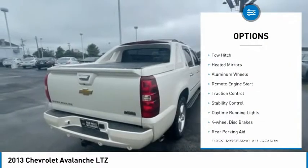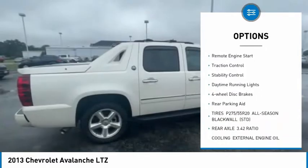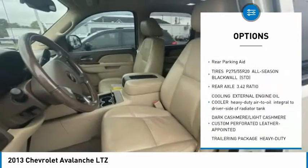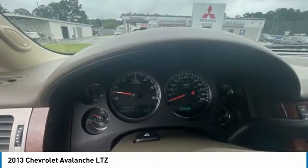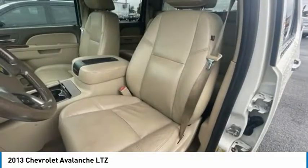Tire pressure monitor, tow hitch, heated mirrors, aluminum wheels, remote engine start, traction control, stability control, daytime running lights, four-wheel disc brakes, rear parking aid.